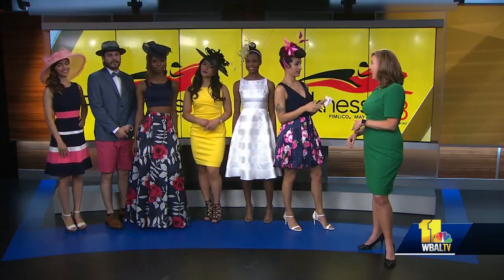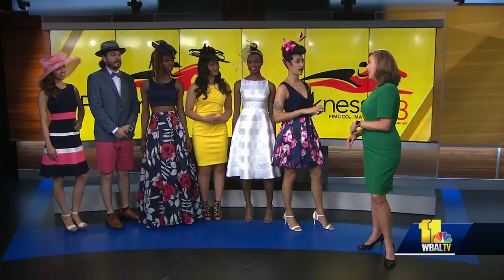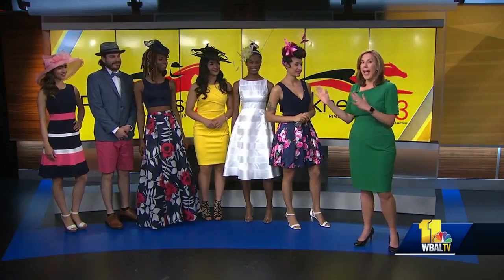Lana will be watching for you on Black Eyed Susan Day. She will be out there in some form. Thank you so much — you all look beautiful and handsome.